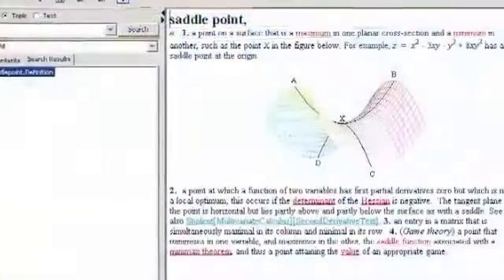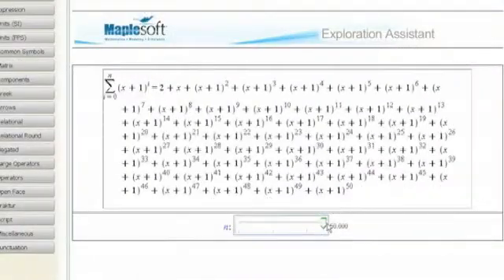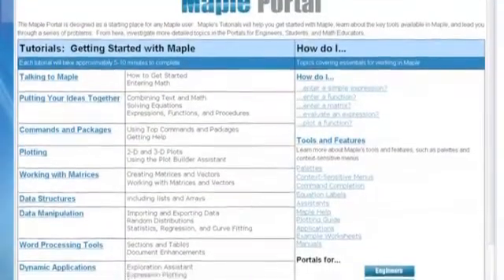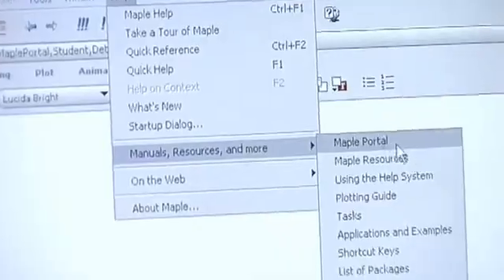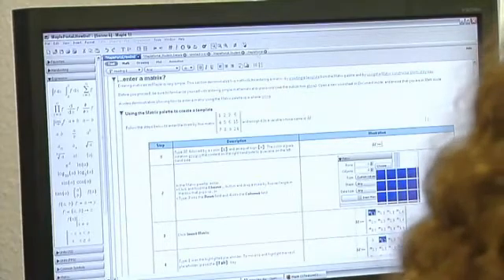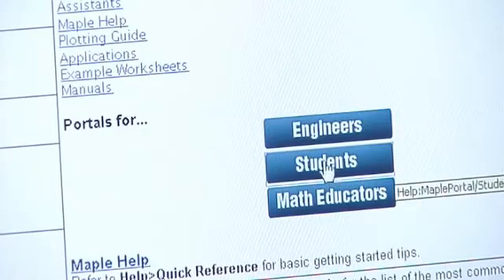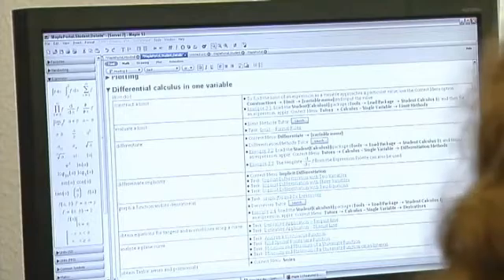Maple also has a math dictionary, an exploration assistant for easy visual explorations of mathematical expressions, a student portal, and a student help center. The Maple portal for teachers and students is the first place new users should go. It includes tutorials to help you get started — for example, how to enter math, create plots, and create professional-looking documents such as reports and assignments. Step-by-step examples show how to perform essential tasks, like entering matrices, through tools such as Maple's palettes and assistants, and the plot builder assistant.